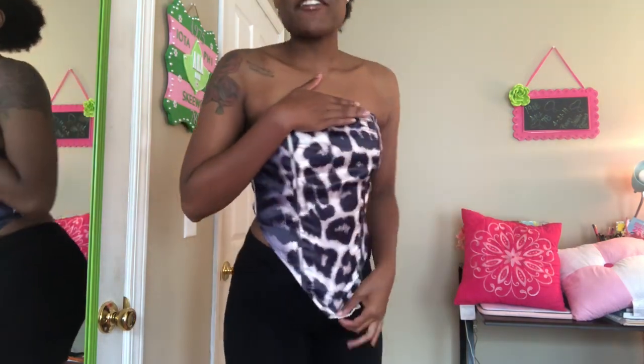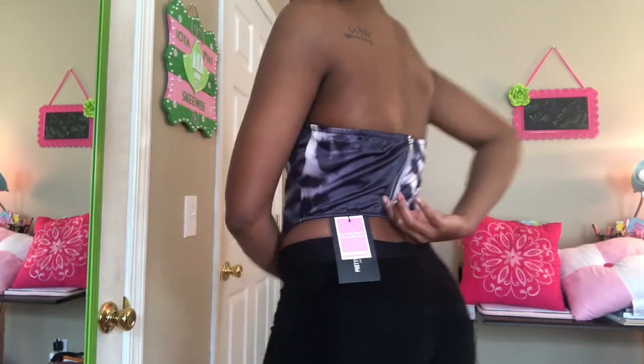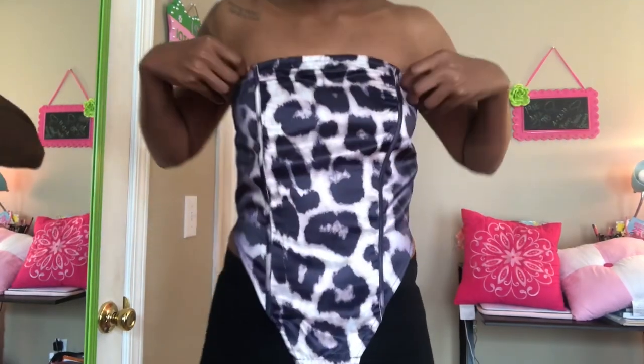The next one I got is this really really cute corset. I really like the details, how it goes down the front, and then it's short in the back. I got this one from Pretty Little Thing.